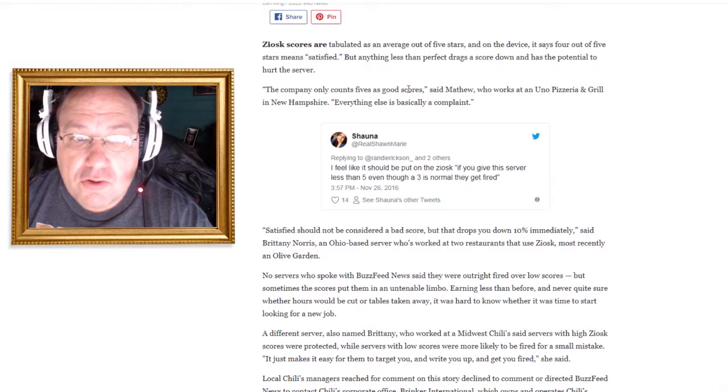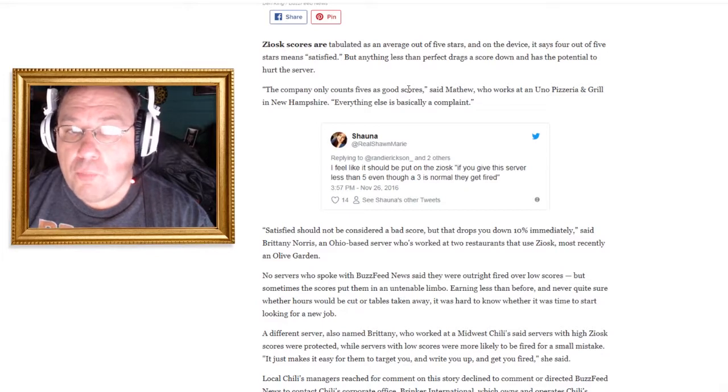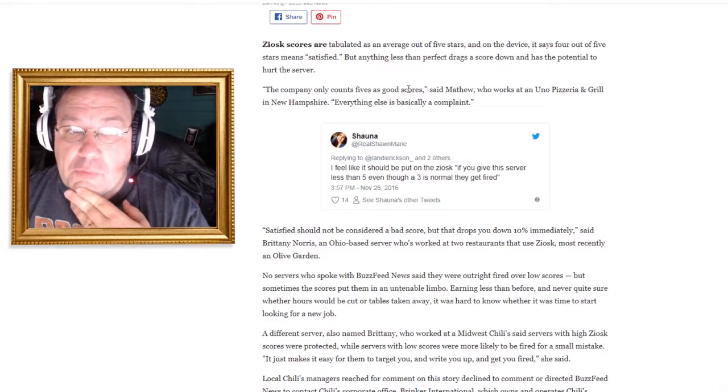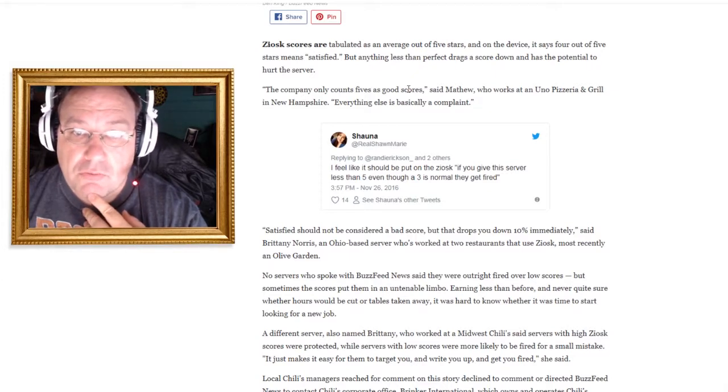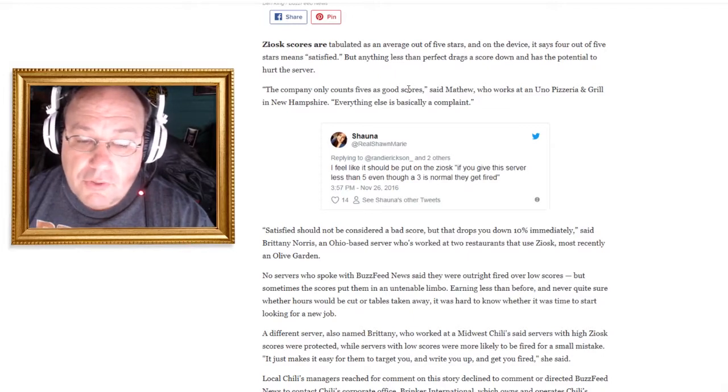When I found this article I was blown away. I knew about these things on tables, but I didn't know the whole background behind it. I was totally blown away and I thought: I've got to do a video. I've got to let my viewers know because this is just crap.